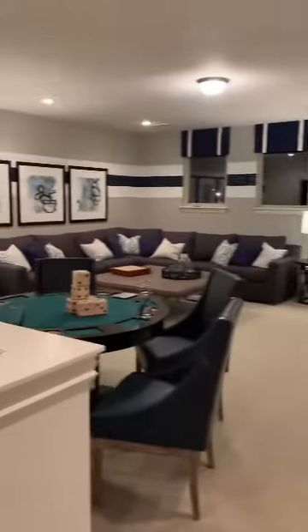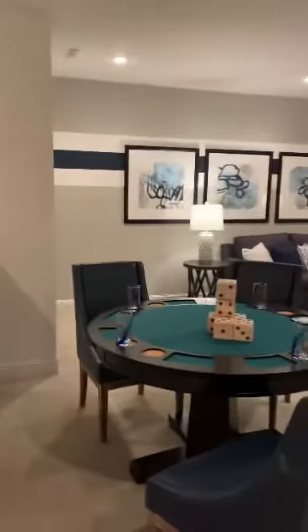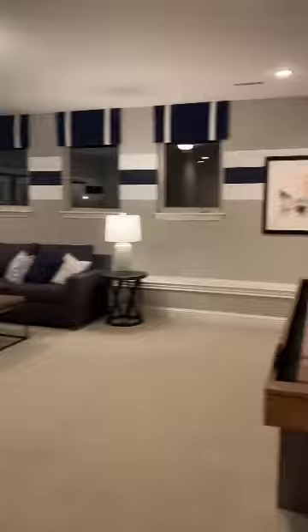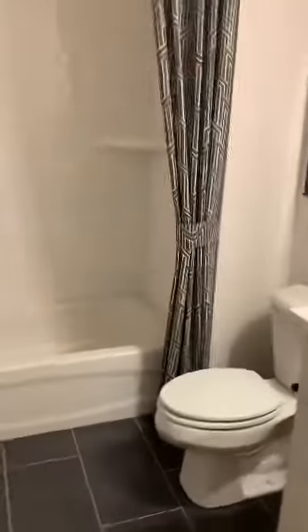This is the upper story. It's a game room slash media room, or we can convert it to a playroom. There's the TV, and then you have another full bath here for guests when they're playing.